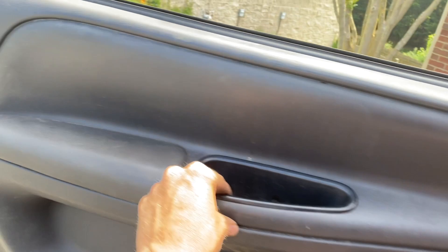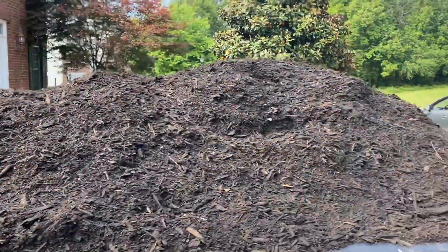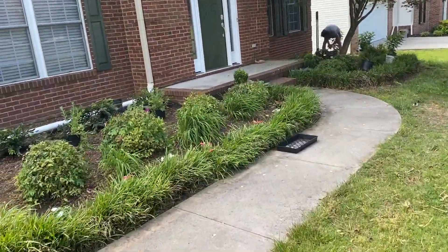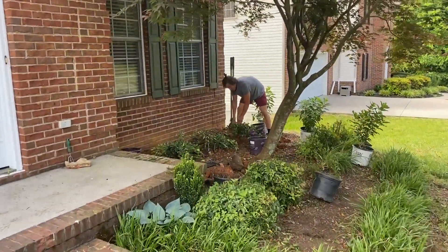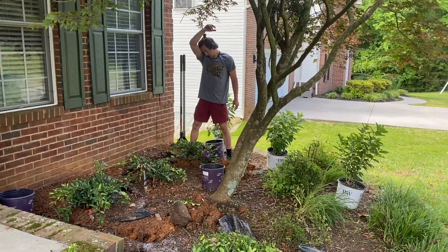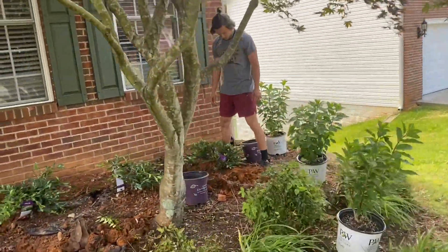I just pulled up to see what kind of progress Josh made. I've got my mulch here. Josh, how's it going man? Good. Making some progress? Digging, yeah. I've got all the big ones planted except for these three. Sweet. Well I'm here with mulch, we're gonna knock this thing out.